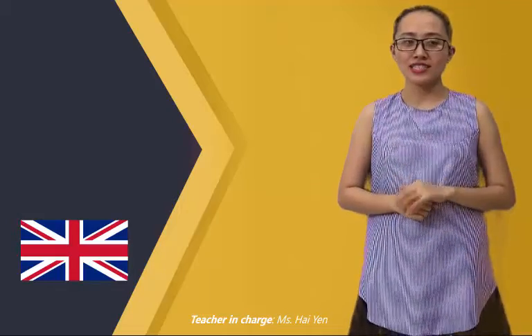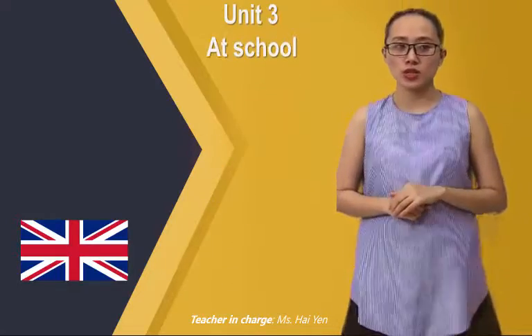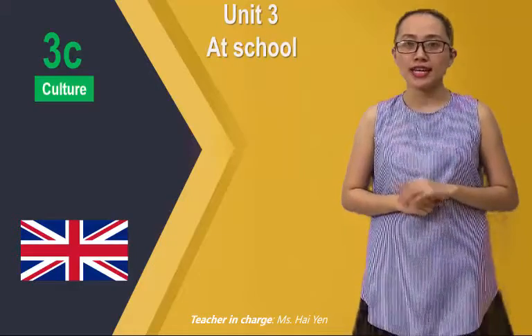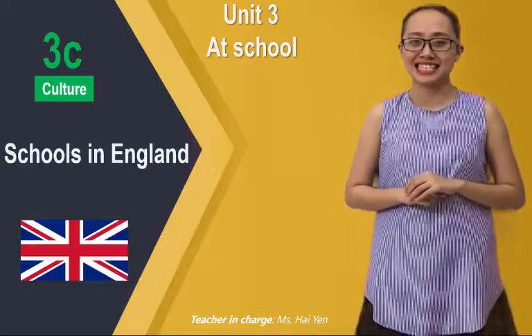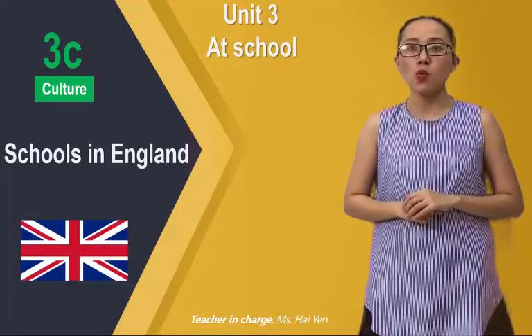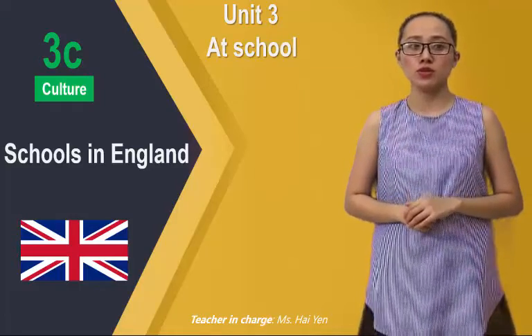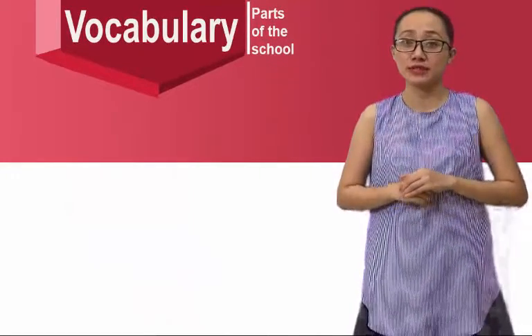Hello everyone! This week, we are learning topic number 3 at school. And today, let's move to part C. In this part, we get to know about schools in England, a land far away from our country. So what makes the difference comparing to our school? Let's study vocabularies about parts of a school in England to know the basic difference.